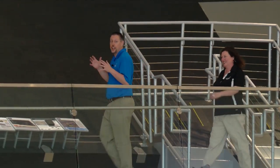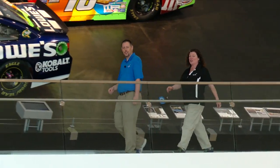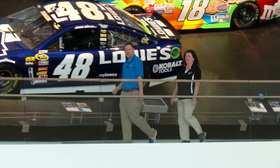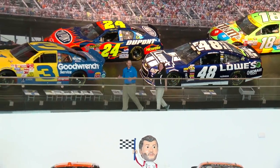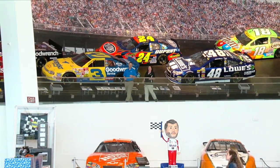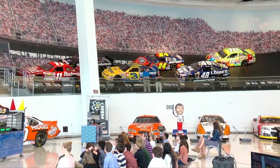Glory Road is a snapshot of NASCAR history. Here you can see cars that have been driven by Kyle Busch, Jimmy Johnson, and Jeff Gordon. And my personal favorite, the number three car driven by Dale Earnhardt. These cars change quite a bit, so you never know what you're going to see here on Glory Road at the NASCAR Hall of Fame.